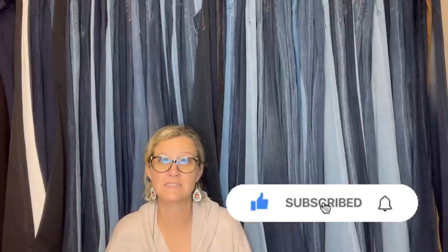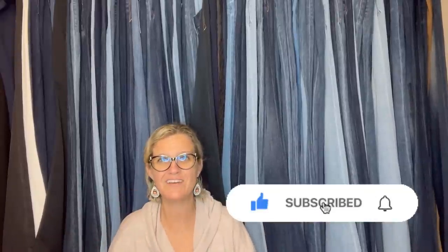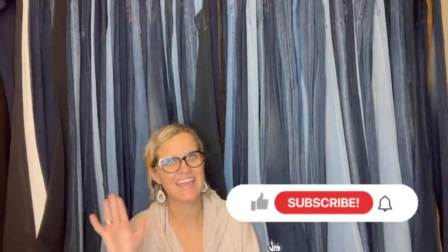Thank you guys so much for being here. Be sure to like, comment, subscribe, and share. Leave me a comment down below. Go grab some Bolo Buddies merch over on my Whatnot. Thanks for watching.